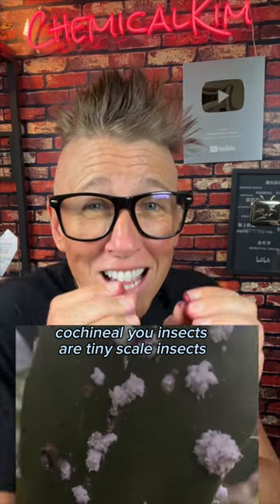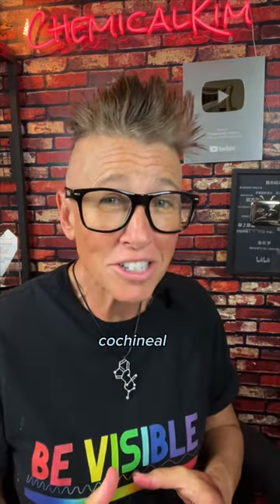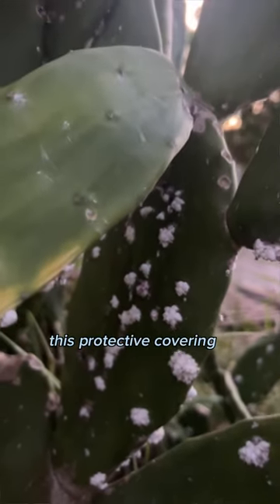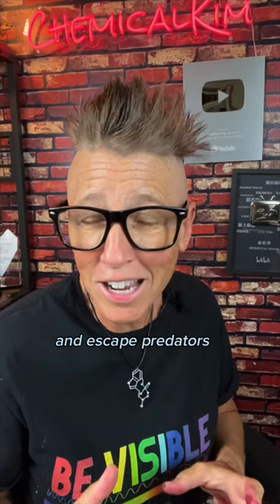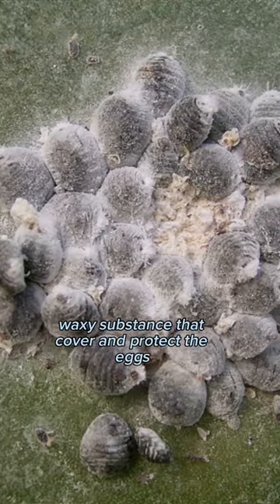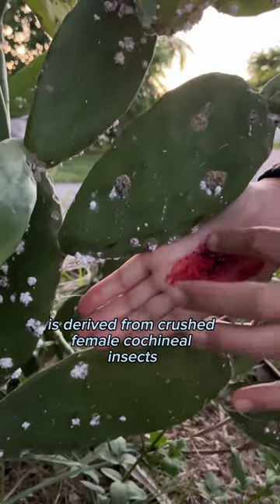Cochineal insects are tiny scale insects that have been found on certain species of cacti. They produce a vibrant red dye known as carmine. Cochineal insects have a natural camouflage, appearing as small white fluff on the cactus pad they inhabit. This protective covering helps them blend in and escape predators. They spend most of their lives attached to the cactus, feeding on the sap. Female cochineals produce a white waxy substance that covers and protects the eggs.